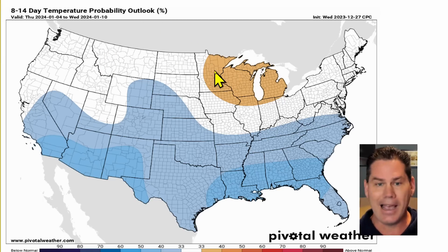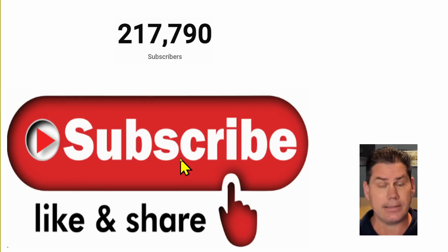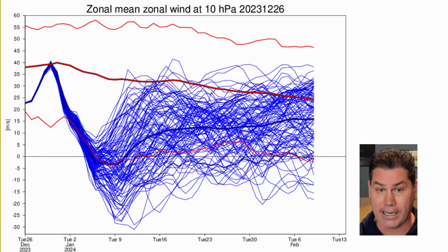If you are new to the channel and like detailed weather breakdowns, hit the subscribe button to get all my daily content. I would love to reach 220,000 subscribers by the end of the month, and you can help by subscribing and following all my daily content.